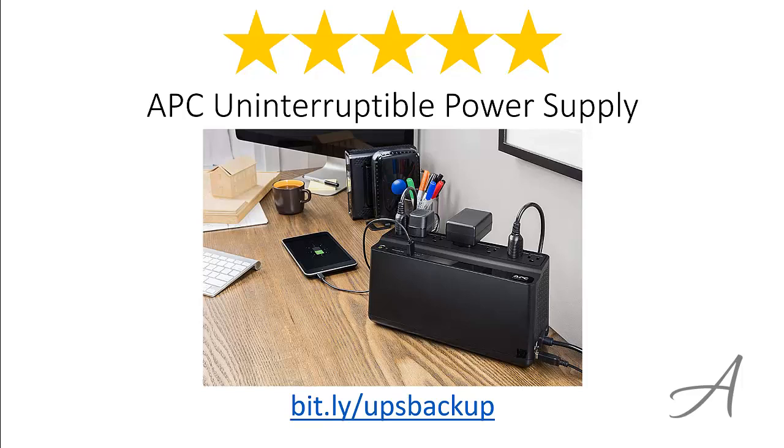Again, to check out the full specs of the APC Uninterruptible Power Supply and its current price, you can go to bit.ly/UPSbackup. Thank you for watching.